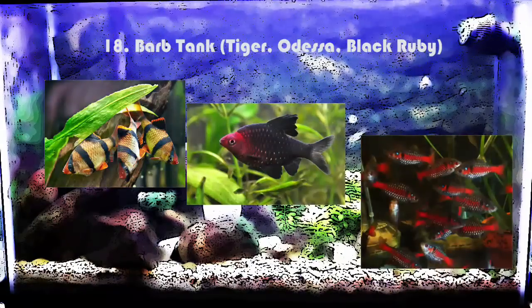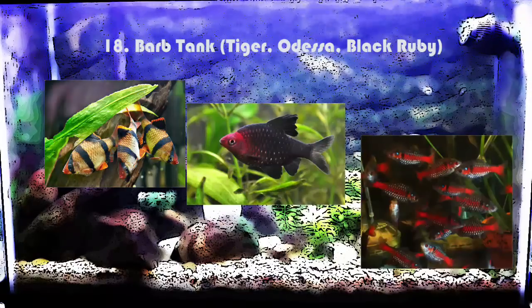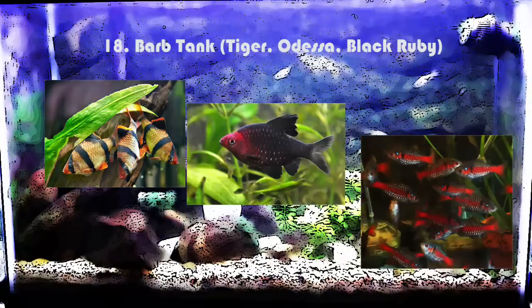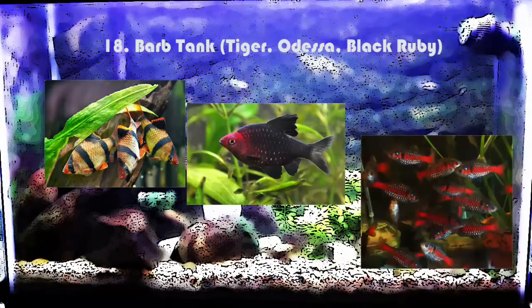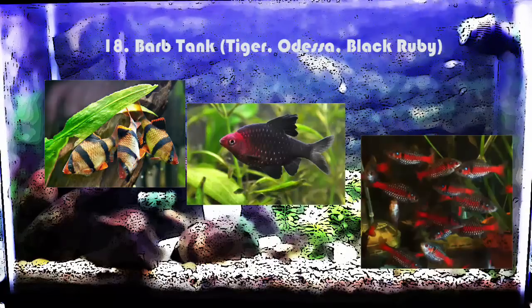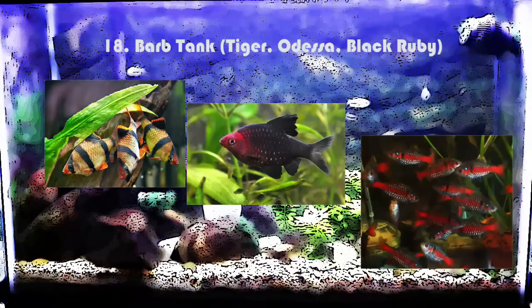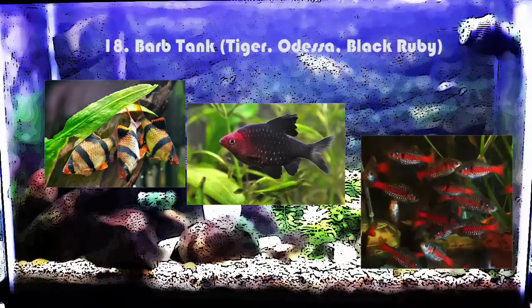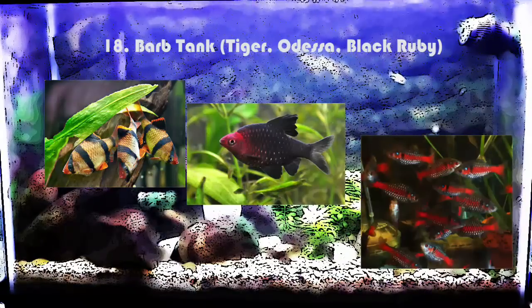Same thing goes with rummy nose barbs — a fish that is definitely on my wish list. I can imagine ten of them in this aquarium looking stunning. Same thing with a mixed barbs tank — if you get six tiger barbs, six Odessa barbs, and six black ruby barbs, you're definitely going to have a beautiful show tank. They're going to be extremely active. Barbs have different aggression levels but I find these three are somewhat on the same level, so you don't have to worry about problems while getting a ton of color.